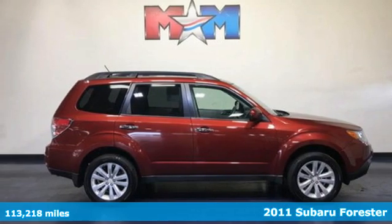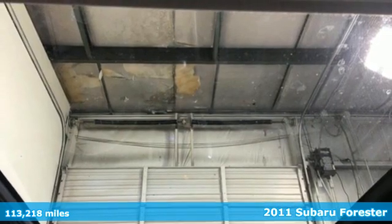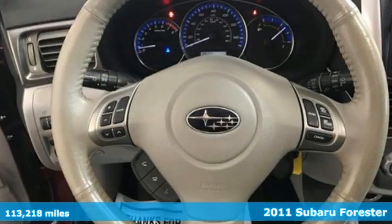It's a 2011 Subaru Forester. Live up to your potential — the potential to experience great things and small in a Forester.